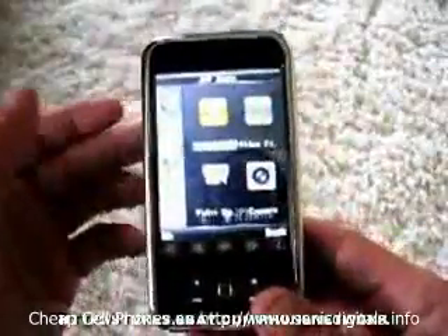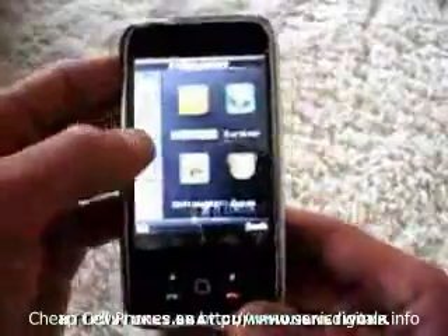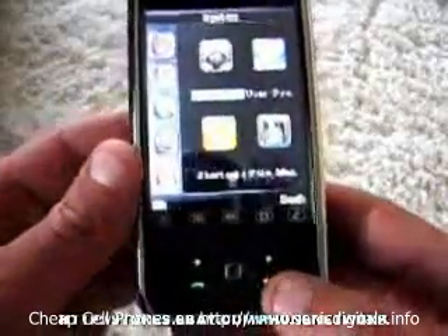There is a ton of functions with this phone — a ton of apps, a ton of menus. I can't go through all of them in this video. But it's a great phone. It's the CECT P168 iPhone clone.